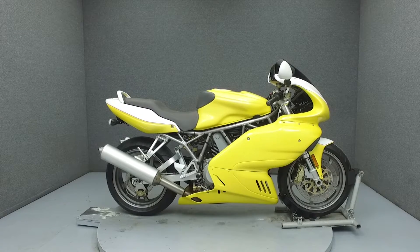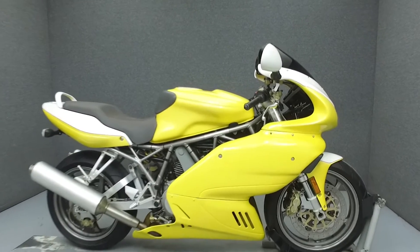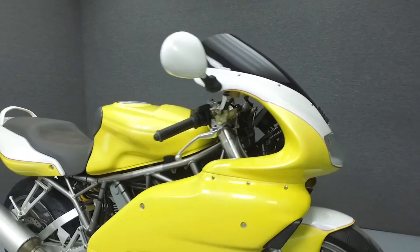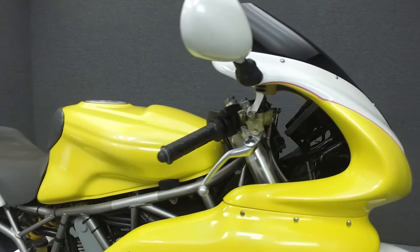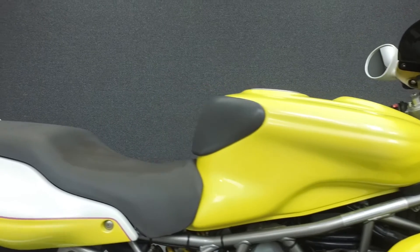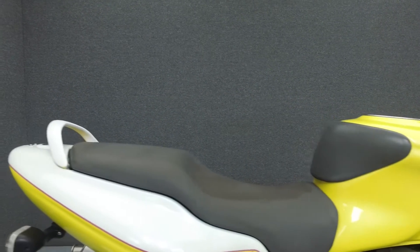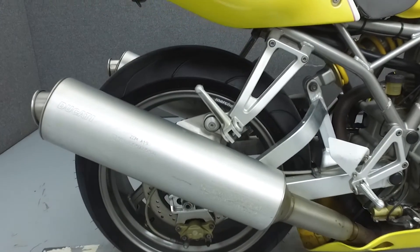Hi everyone, this is Joe at National Power Sports. Today we're going to take a look at this 2001 Ducati 900 Supersport with 34,520 miles. Powered by a 904cc V-twin engine with a 6-speed transmission, the 900 Supersport puts out 80 horsepower at 7500 RPM and 58 foot-pounds of torque at 6500 RPM.